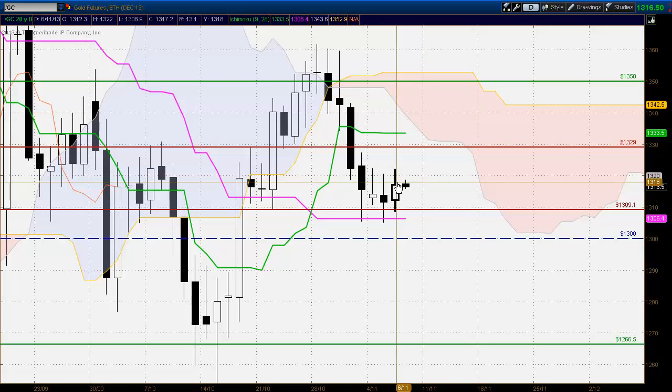Hello everyone, welcome to the IchimokuCharts.com and ForexTrading.tv daily analysis for gold futures for Wednesday, November 6, 2013.